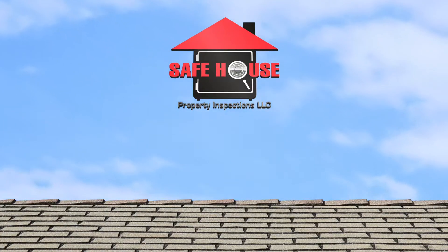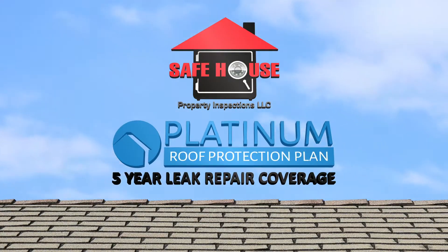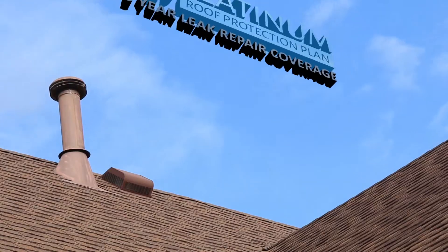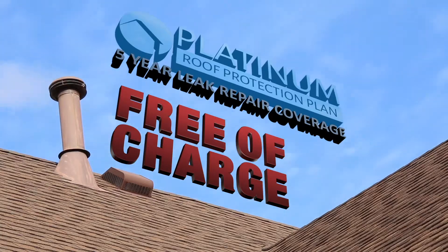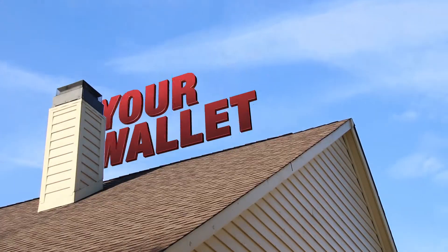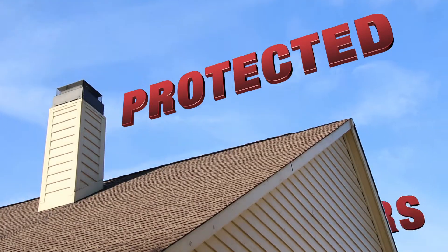At Safe House Property Inspections, we're proud to announce our 5-Year Platinum Roof Protection Plan. Our 5-Year Platinum Roof Protection Plan is included free of charge with every inspection. You and your roof and your wallet will be protected for the next 5 years.